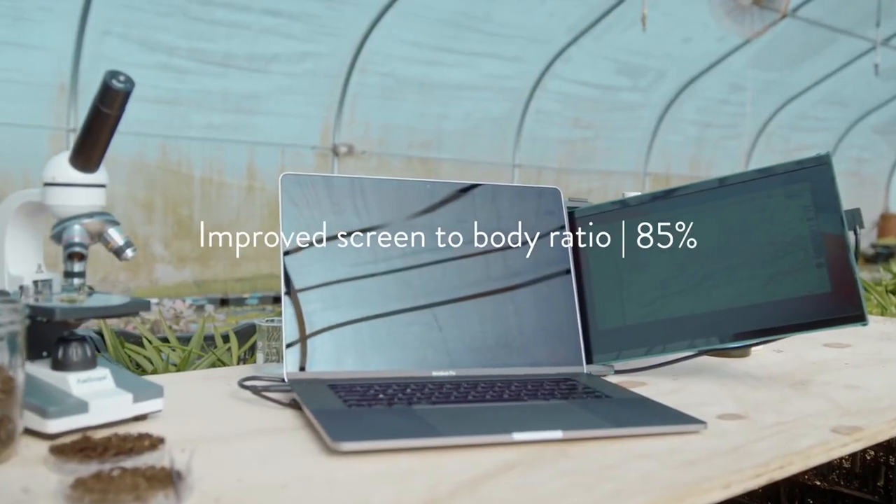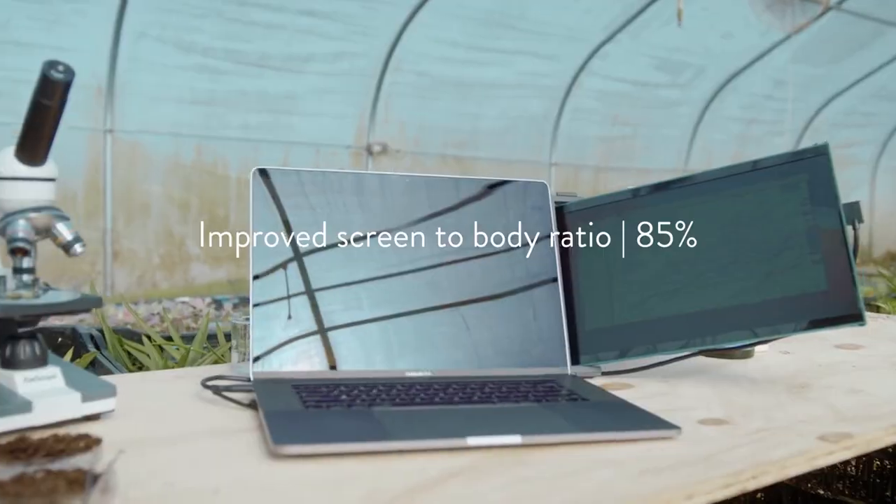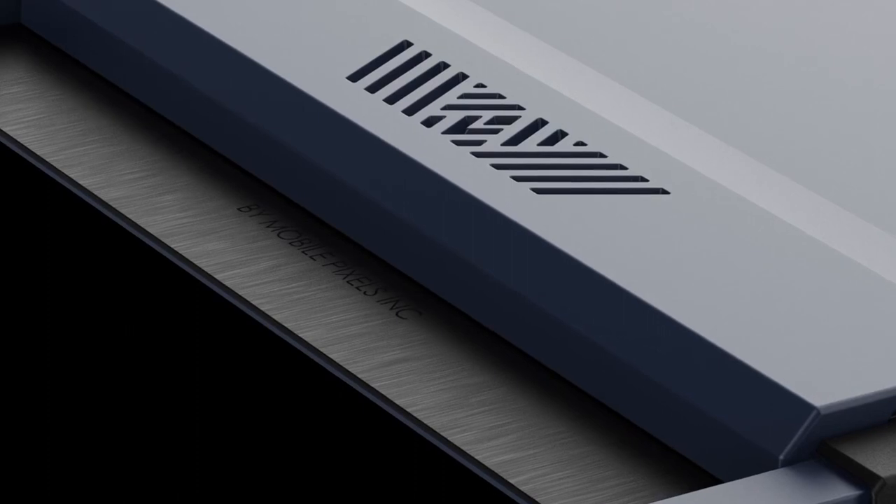By packing the same 14.1-inch Full HD display into a more compact frame, the screen-to-body ratio increased from 75 percent to 85 percent on the Duax Max.